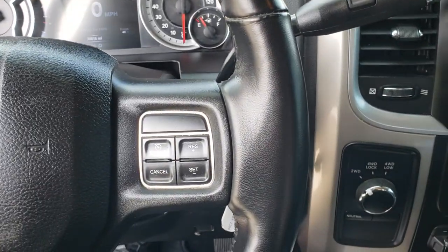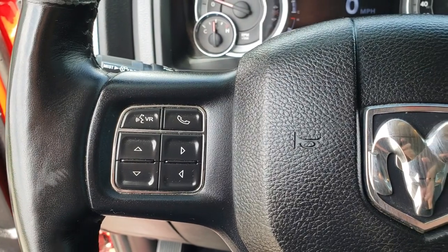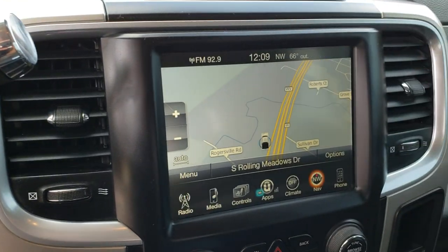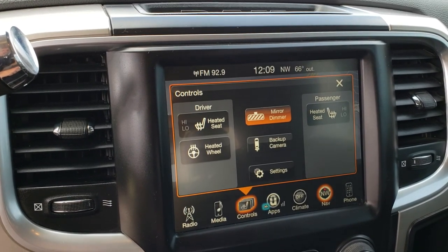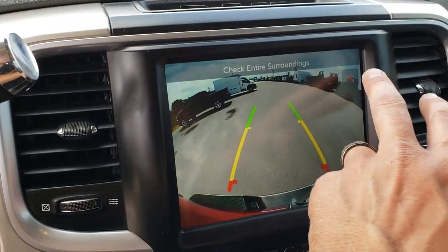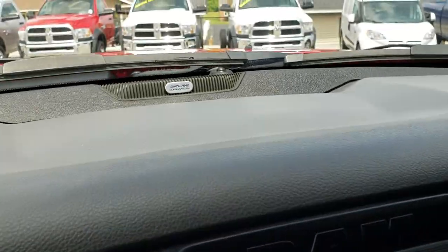It has cruise controls, Bluetooth, audio and information center controls, and the six-speed automatic transmission. The 8.4-inch touchscreen radio with factory navigation — you can also control your heated seats and heated steering wheel right there, and check out your backup camera without actually having to put it in reverse.